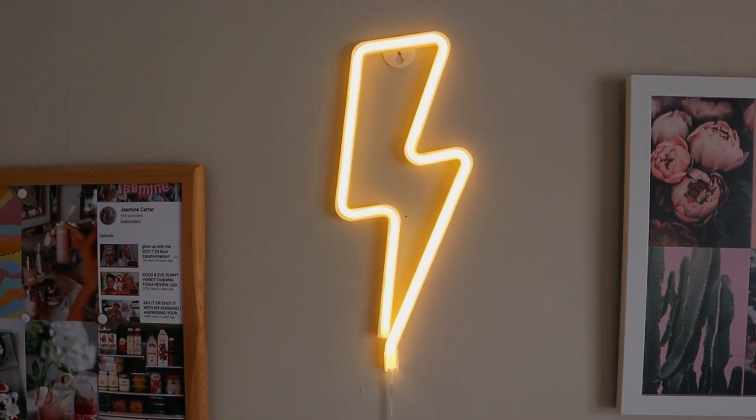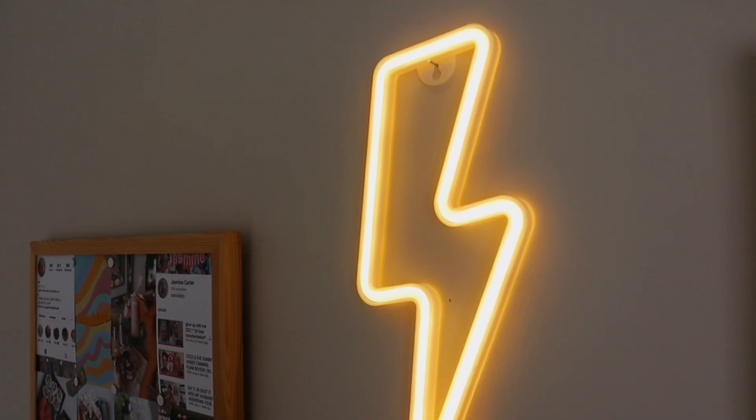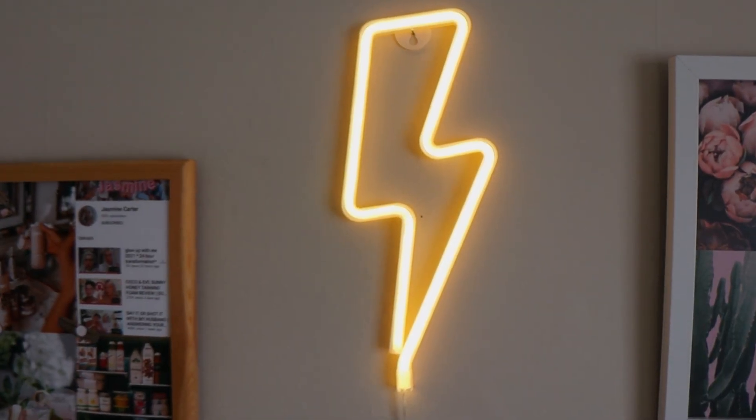The first thing I knew I needed to get from Wish was these LED signs. I didn't even know Wish did LED signs, but they do and oh my God, are they amazing. The first one I have is this lightning bolt — I just think it looks so cool. I've seen a few of them around; there was pink, blue, loads of different colors you can get, but I chose the standard yellow because I felt like it really goes well on this wall.